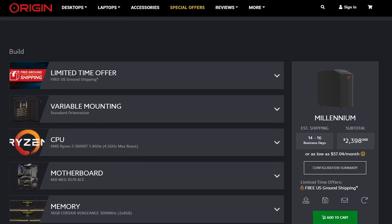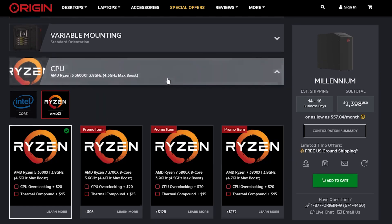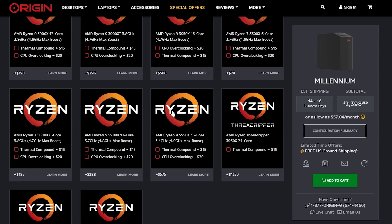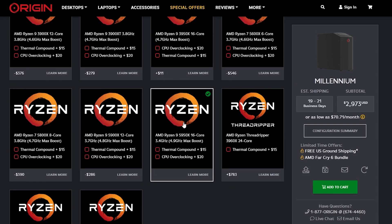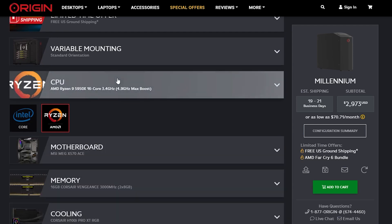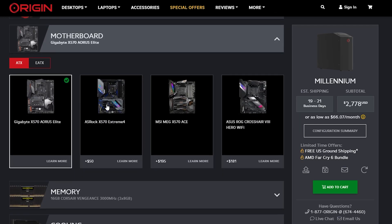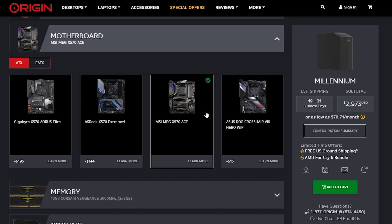configuring and customizing the ultimate build of your dreams has never been easier. AMD Ryzen 5000 series desktop processors can be dropped into any of our configurable AMD 500 series motherboards with a simple BIOS update that can be performed by our expert system integrators.